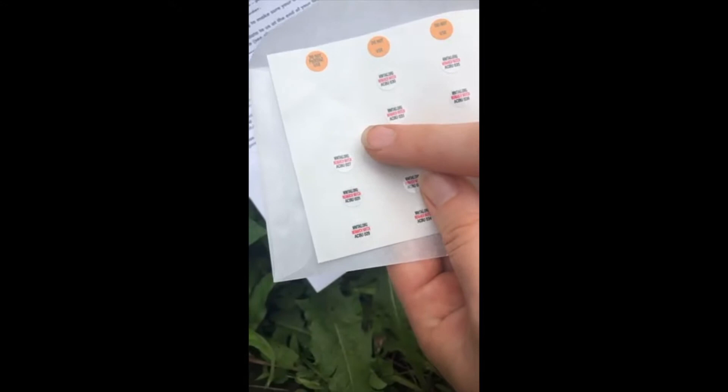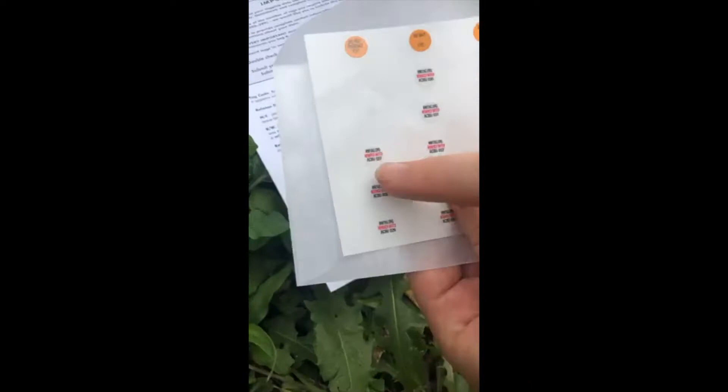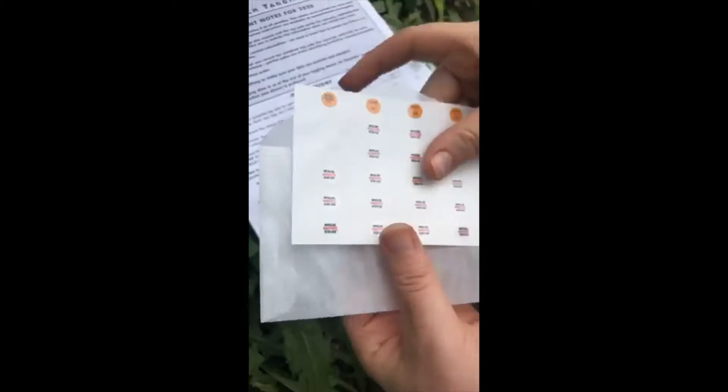They're really small, lightweight stickers with individual numbers on them. We release those butterflies into the wild - since these are the caterpillars that will be migrating all the way to Mexico, when somebody finds a monarch with this number they can go to monarchwatchtag.org, type in that specific butterfly's number, and track how far that butterfly migrated and where it went.